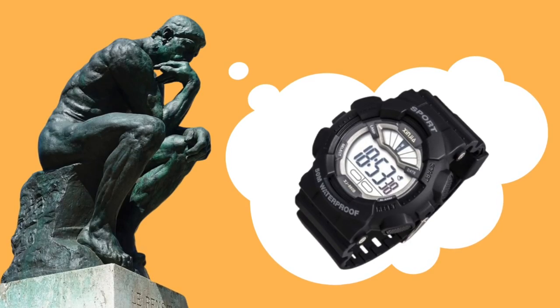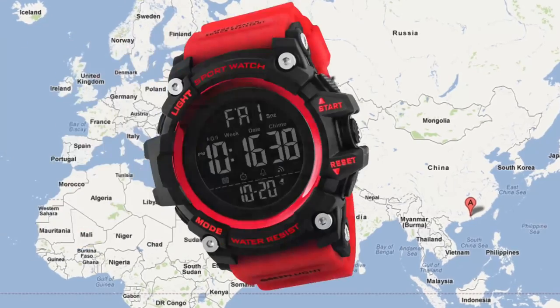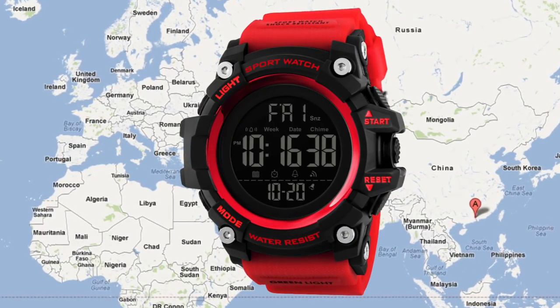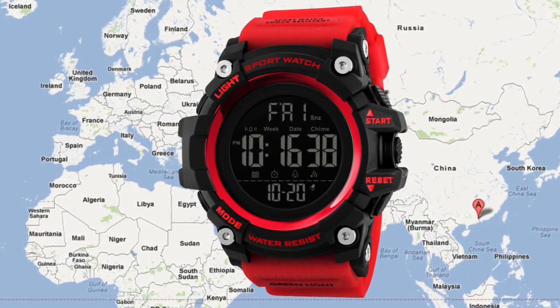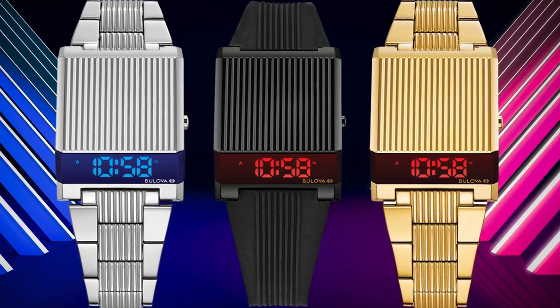When we think about digital watches, many people think the total opposite — chunky things used as beater watches that are made in the Far East that just give us the time in a no-fuss way. In this video, I intend to show you that in the world of digital watches, by which I'm talking about LCD and LED display watches,